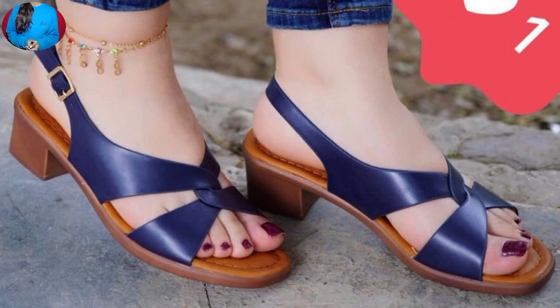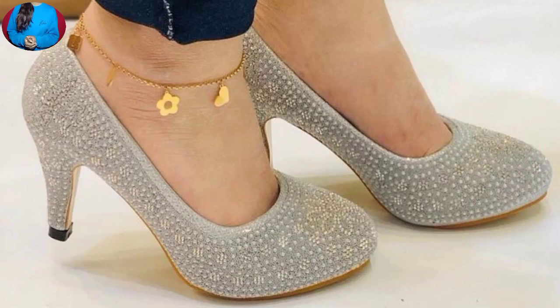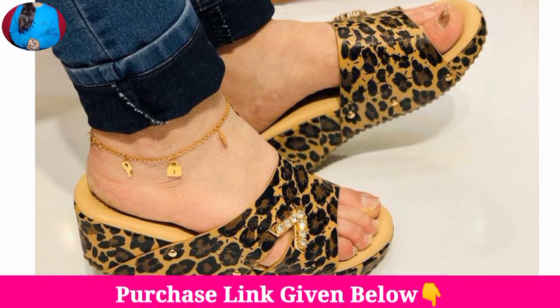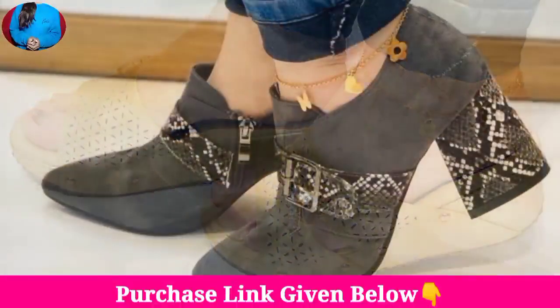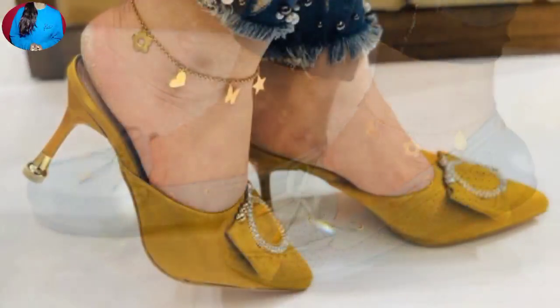Friends, if you like the videos of beautiful footwear collection on this channel, Belly Bears, then please give a like to this video. If you are new here, please subscribe to Belly Bears and press the bell icon button to get notifications for new uploads. Please share this beautiful footwear collection with your friends and family members.